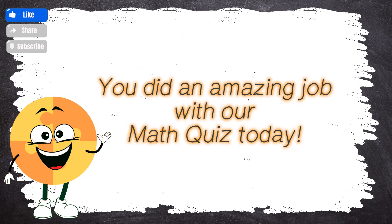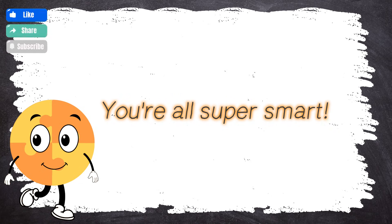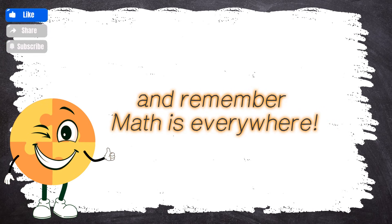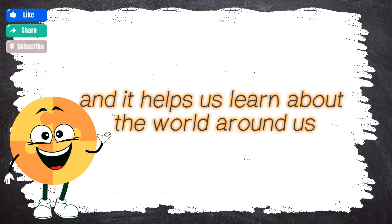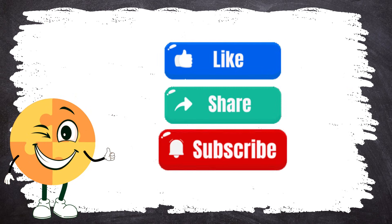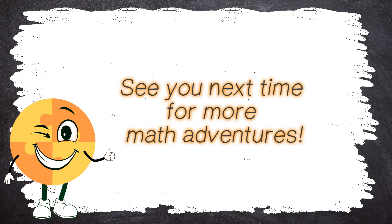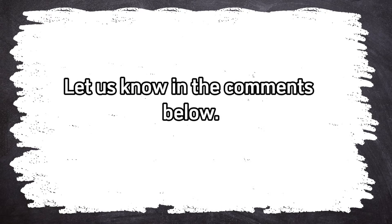Wow! You did an amazing job with our math quiz today. Give yourselves a big pat on the back — you're all super smart! Keep those math brains buzzing. And remember, math is everywhere. It's fun, it's exciting, and it helps us learn about the world around us. Don't forget to like, share, and subscribe. See you next time for more math adventures! How did you go? What was your score? Let us know in the comments below. Check out other videos from BrainWise.